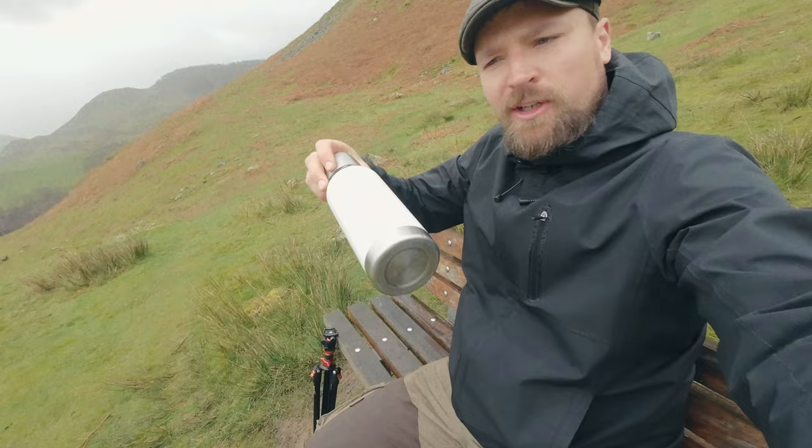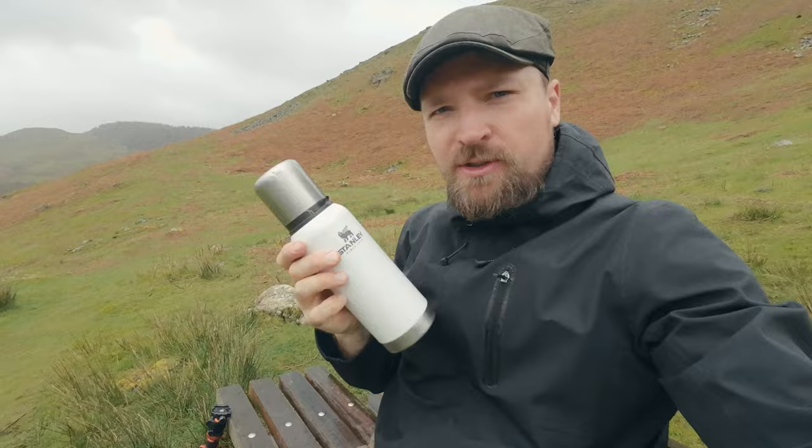Come have a sit down with me — I'm just about to enjoy a lovely coffee from my Stanley flask. A proper Stanley flask, one of those cups that seem to be really popular at the moment and go viral.